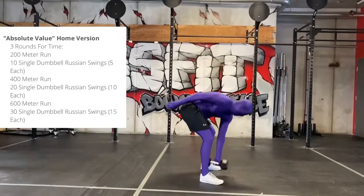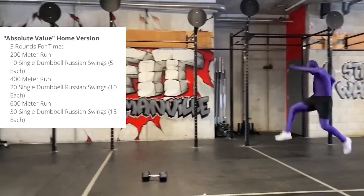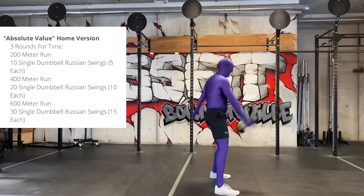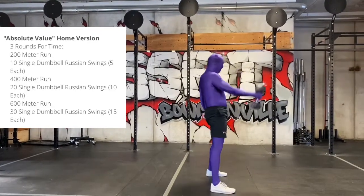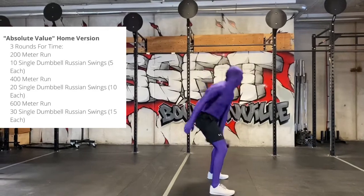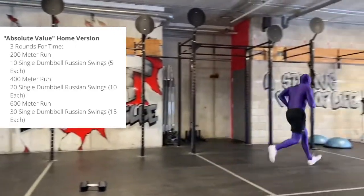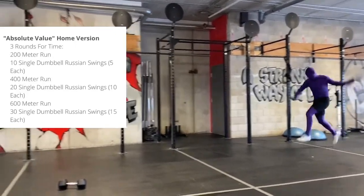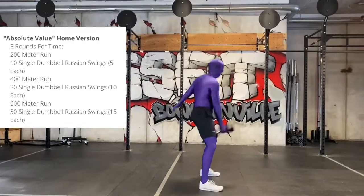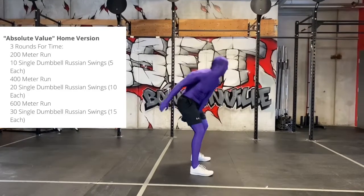Then we have a 400 meter run. Then a 600 meter run, followed by 30 single dumbbell swings. And again, you're going to do all of that three times.